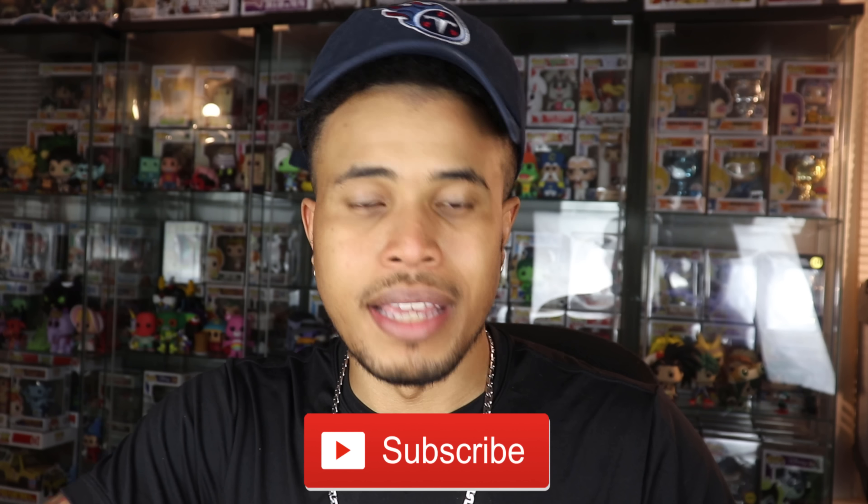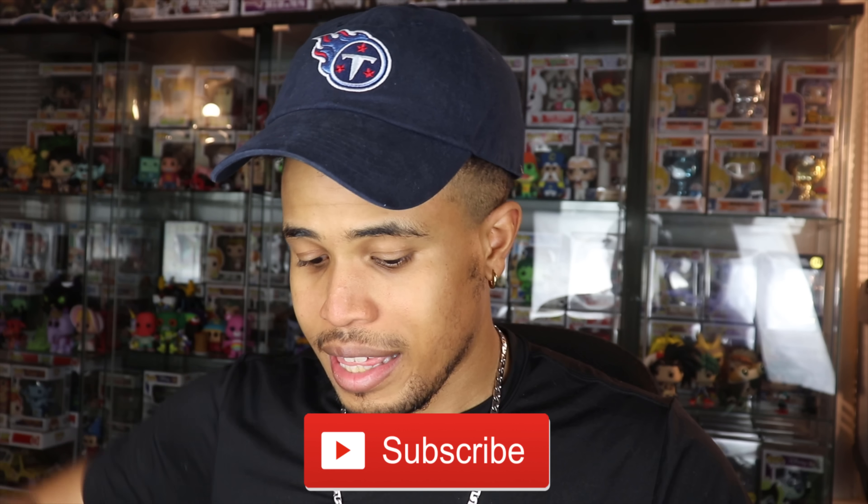Before we open this box up, please smash that like button down below and let me know you guys are enjoying these videos. If you're not already a YouTube subscriber, hit the subscribe button so you're updated on my most recent content. This is a $35 damage mystery box from Chrono Toys with six pops per box and the potential to get a grail. They're going to have some slight damage on them but hopefully not too bad and we can get something good and decently valued. Let's do these one by one.